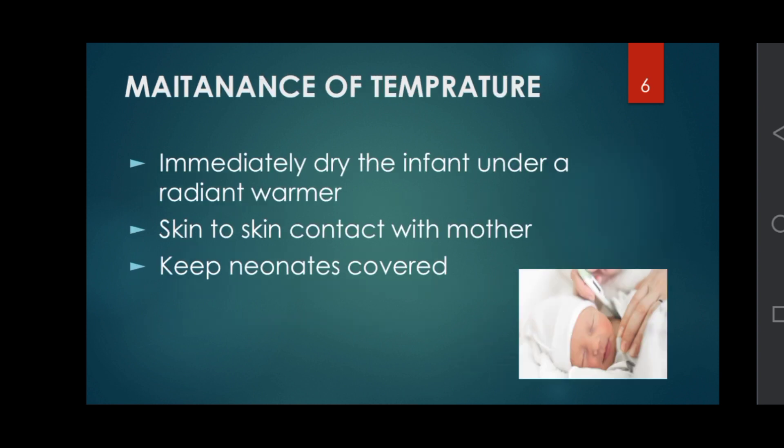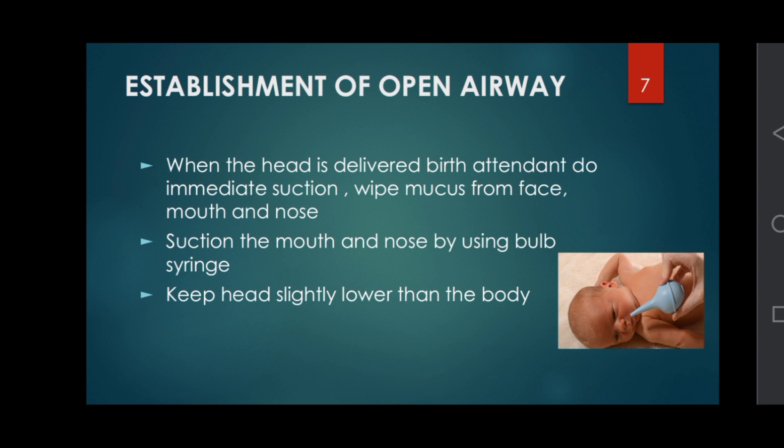Maintenance of temperature: immediately dry the infant under a radiant warmer, provide skin-to-skin contact with the mother, and keep the neonate covered.